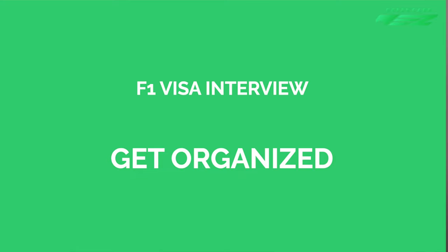First things first, get organized. In the last year or two, you've done a lot — you've taken tests, applied to different universities, filled out many forms and provided a ton of documentation. Imagine that the visa officer asks you for one of these many documents. You don't want to fumble, get distracted and ruin your chances of getting your student visa. Even worse, you don't want to miss carrying a document you should have brought, as it will likely result in getting a 221G, which is a visa rejection. The solution is simple: get organized so you're relaxed and focused on your interview, and can provide documents quickly to leave a positive impression.